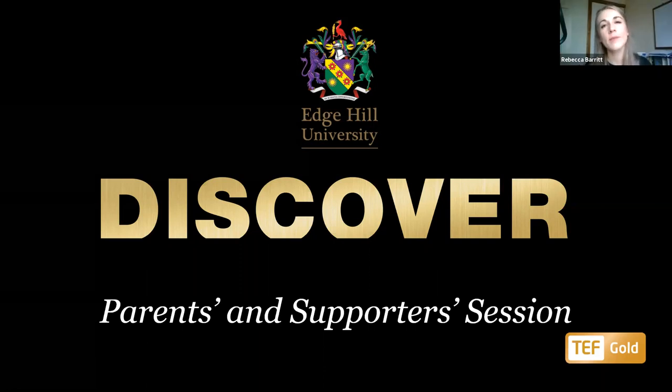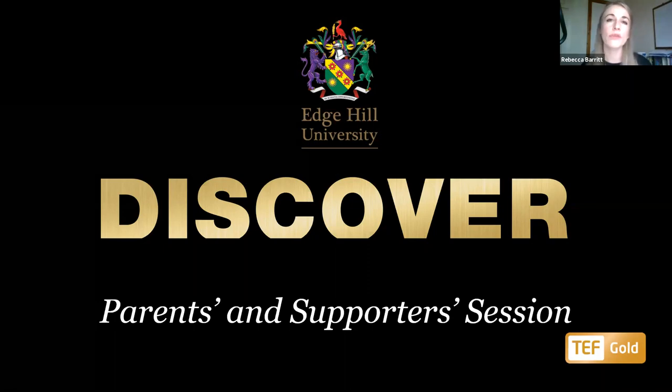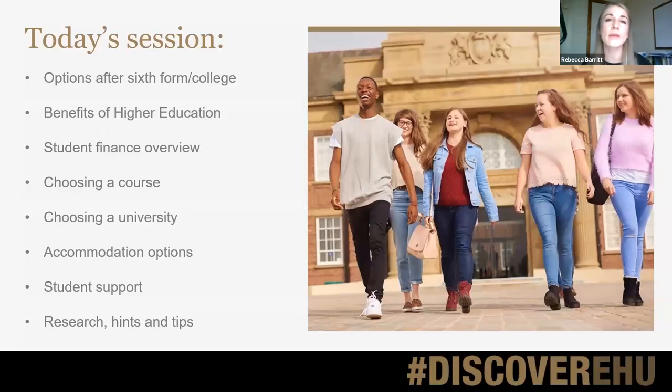Hi everyone, I'm Becky from Edge Hill. We are a campus-based university based in Ormskirk. In terms of what I'll be talking through today, quite a few things really about how you can support your student through higher education in terms of the decision-making process.